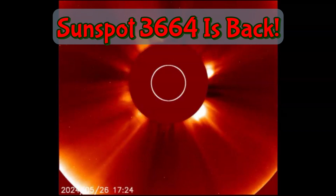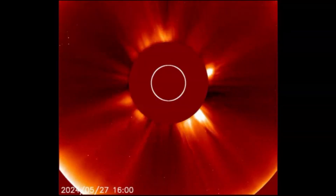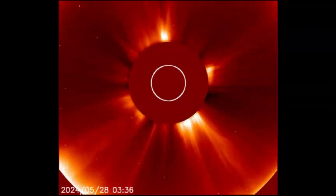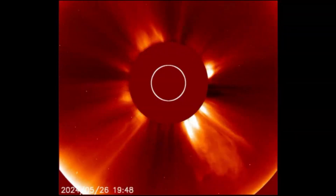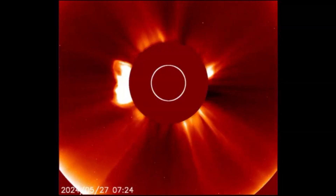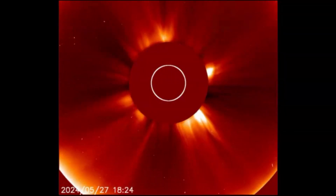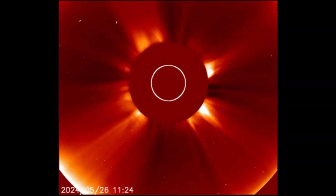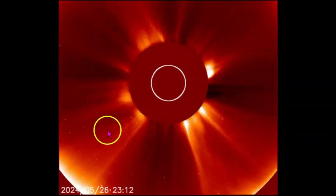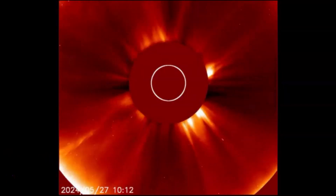There was an X-Class flare 2.9 yesterday, and the area that gave us all the X-flares before it went to the backside of the sun is now coming back around. 3664 — and you'll see this over here on this side when it erupts right there.